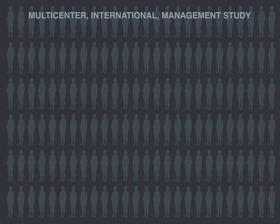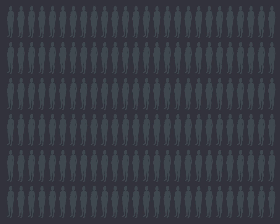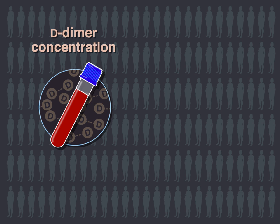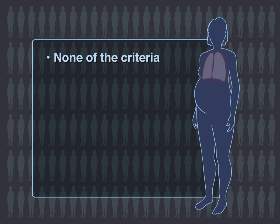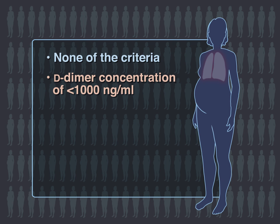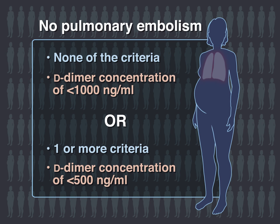In this multicenter international management study, 498 consecutive pregnant patients with suspected pulmonary embolism were assessed for D-dimer concentration and the YEARS criteria. Patients who met none of the criteria and had a D-dimer concentration of less than 1,000 ng per milliliter, or with one or more criteria and a D-dimer concentration of less than 500 ng per milliliter, were considered not to have pulmonary embolism.